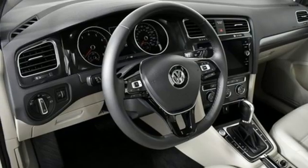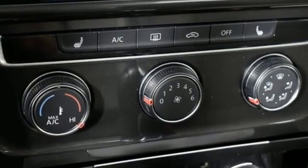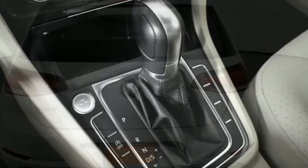Leather steering wheel, automatic transmission, power sliding and tilting sunroof, gas pressurized shocks and intercooled turbo in-line four-cylinder engine.